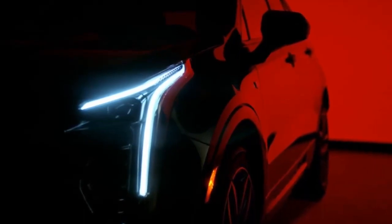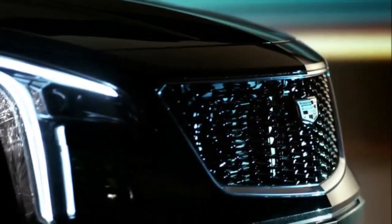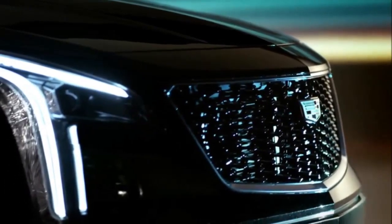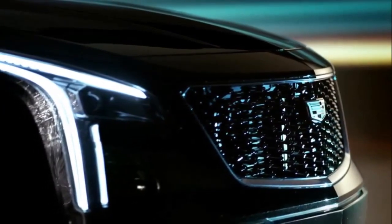All that is left is for Cadillac to ensure that the XT4's build quality is of the highest order. They will also need to ensure that things are equally attractive under the hood and on the price tag.